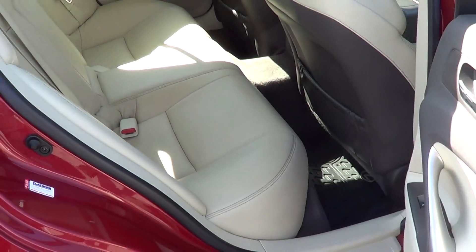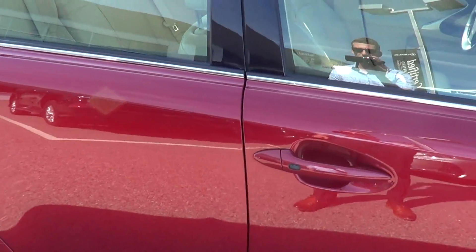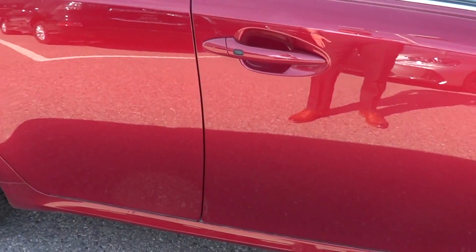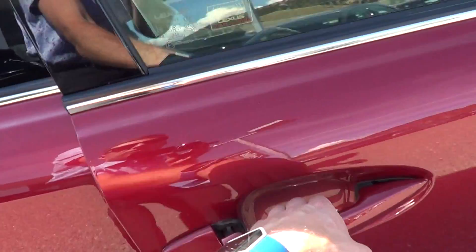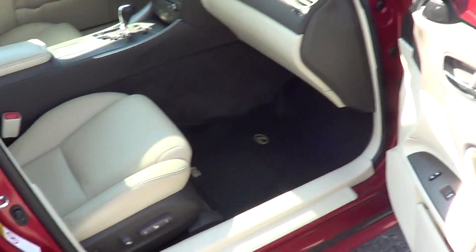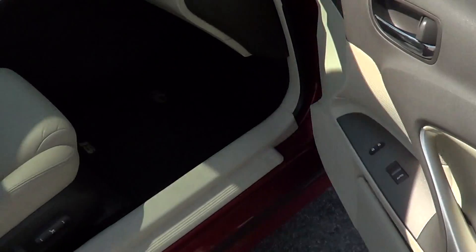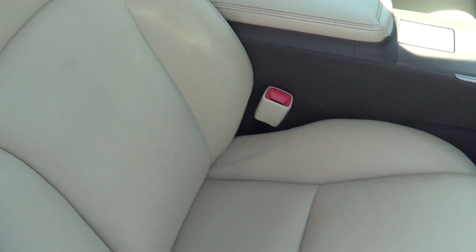The vehicle only has just over 112,000 kilometers on it, Sandra — still extremely low for this year. Just going to show the interior here, looks great. And of course, we have the seat condition there as well — looks fantastic.